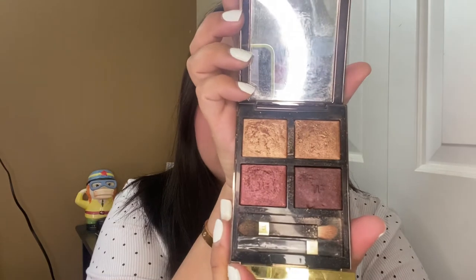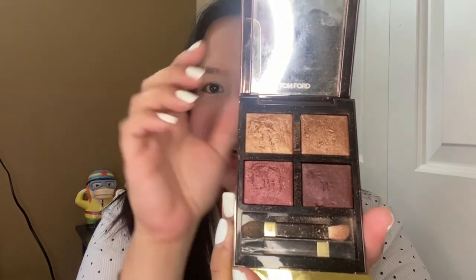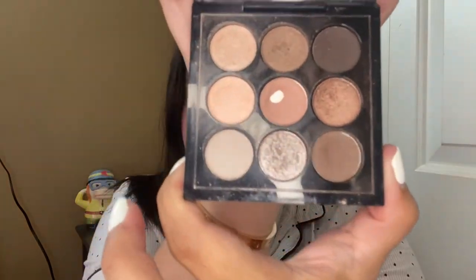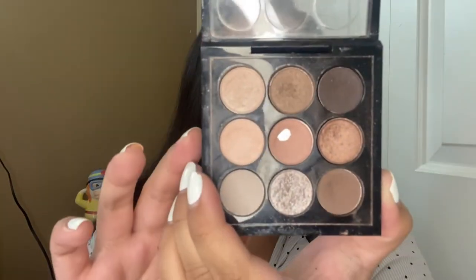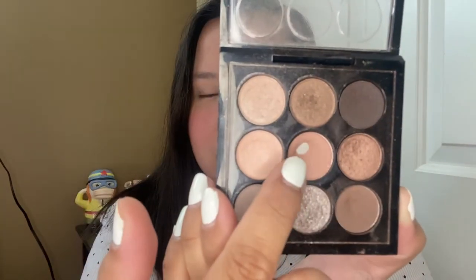Now I'll be doing my eyes. I'll be using two shades from two palettes — one from MAC and one from Tom Ford. The Tom Ford one has more bronzy pink colors and is more of a shimmer type of eyeshadow, while the MAC one is more neutral tones. First I'll be using the MAC palette — it's the Dusky Rose Times Nine eyeshadow palette — using it as my base color.